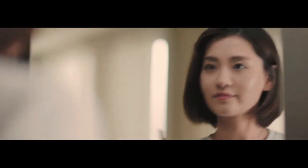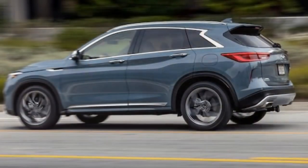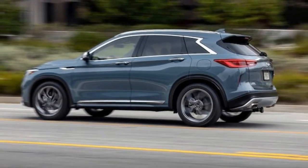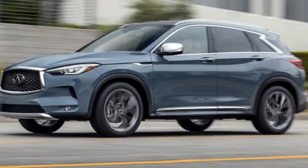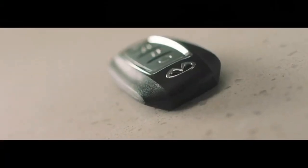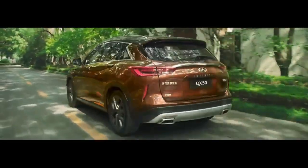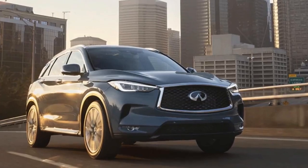Downsides: The continuously variable transmission, CVT, can be noisy during acceleration, detracting from overall refinement. The QX50's fuel efficiency isn't the best in its class, especially with the more powerful engine. And don't expect a sporty driving experience — the QX50 is better suited for cruising than carving corners. Overall, the 2024 Infiniti QX50 is a solid choice for luxury SUV shoppers who prioritize comfort, space, and a stylish design.